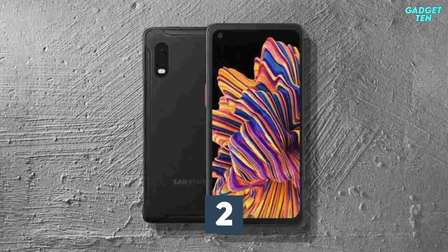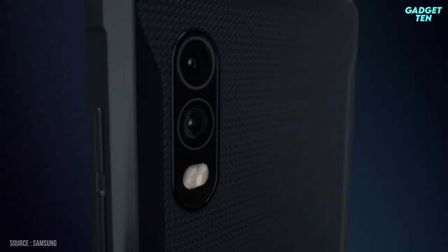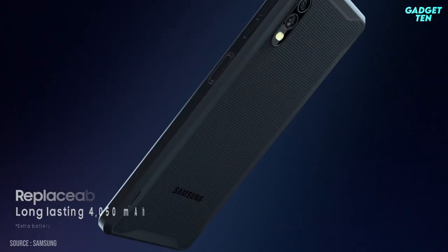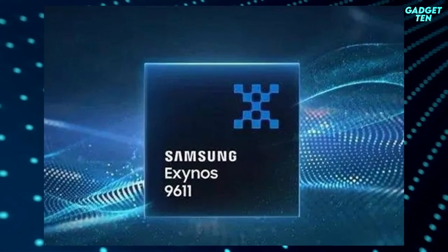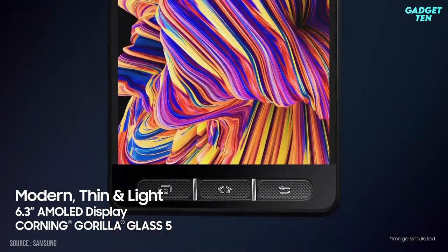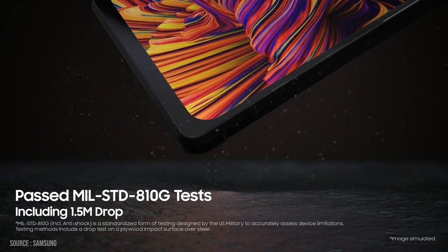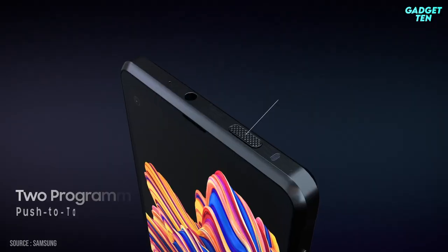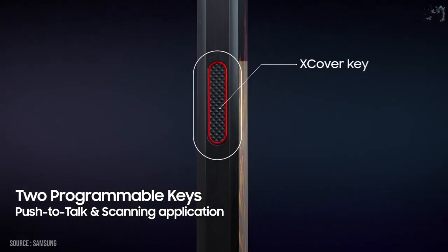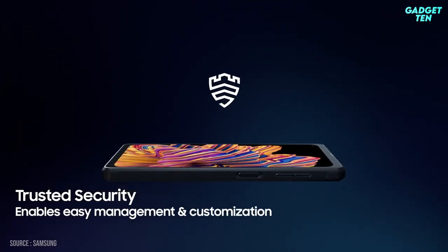Number two: the Samsung Galaxy XCover Pro. Samsung's XCover Pro is rugged, but it's built with business in mind too, featuring a removable 4,050mAh battery so you can go on indefinitely. It's powered by a Samsung Exynos 9611 processor with a 6.3-inch display and dual rear cameras. Rugged features include MIL-STD-810G, 1.5-meter drop test certification, and IP68 dust and water resistance. It also supports push-to-talk with upcoming support for Microsoft Teams, and features Samsung's anti-hacking system Knox.